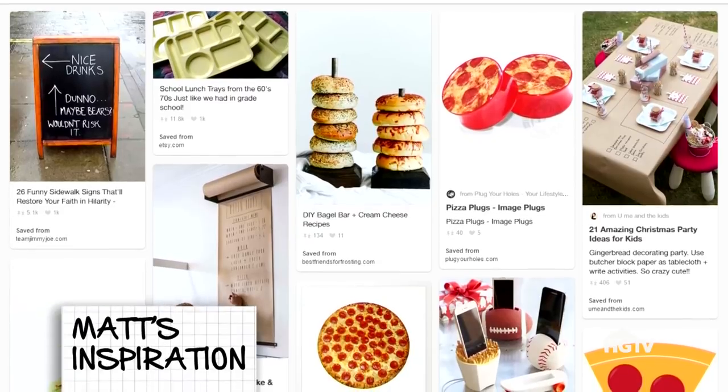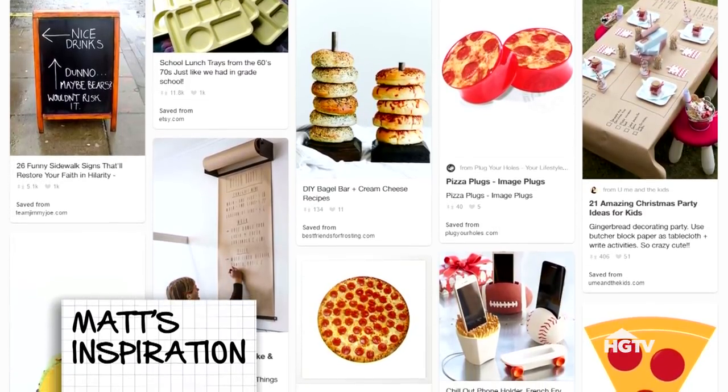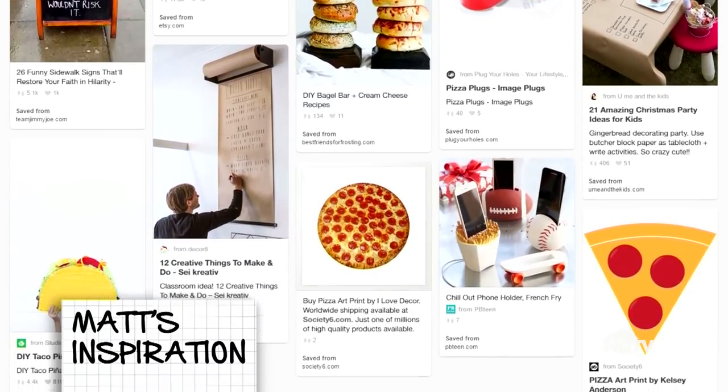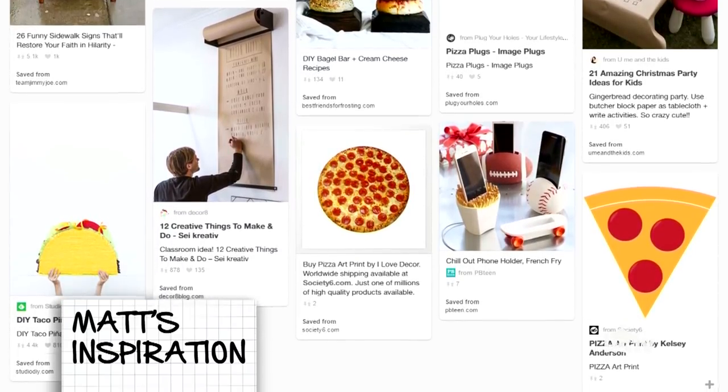Thanks, Matt. Now that he is out of here, we are ready to get started and give this cube a makeover. Matt didn't give me a lot of style direction, so I'm going to give him some. We're going to go with a very classic Americana look, and we're going to give a nod to his foodie love with almost a little bit of a modern picnic vibe. In order to do that, we have to clear everything out and demo the space. So let's get started.